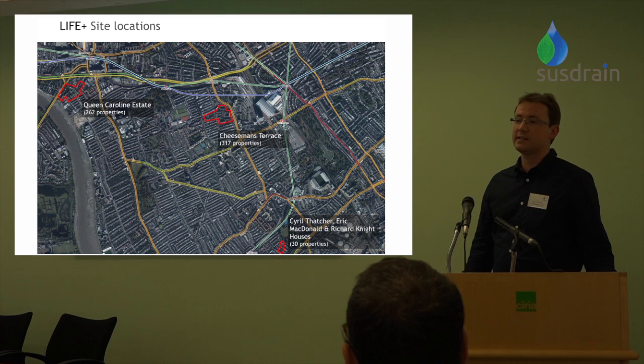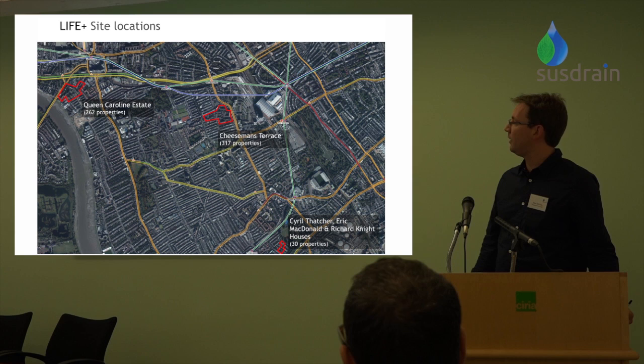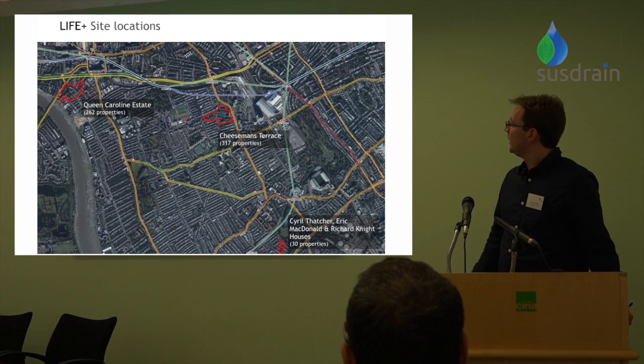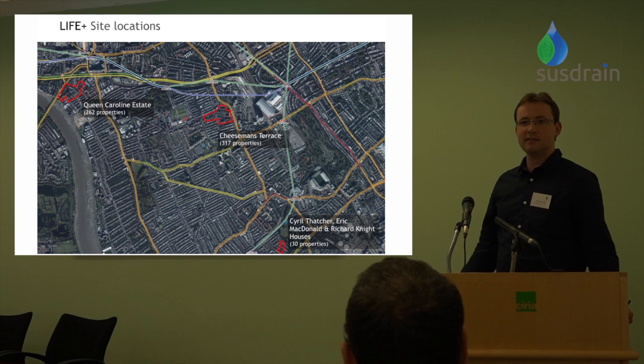Nicola mentioned there were three estates we looked at in the borough. The one at the top, Queen Caroline Estate, is just over 260 properties — quite a big estate next to Hammersmith Bridge Road near the centre of Hammersmith. Cheeseman's Terrace, which you can access from West Kensington, is quite a dense estate with five-storey buildings and not much open space.